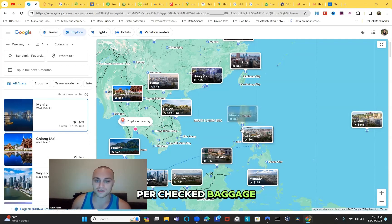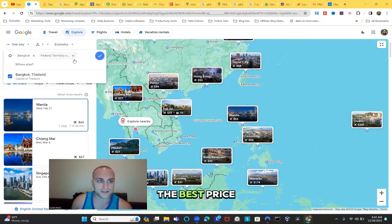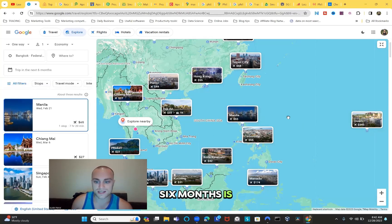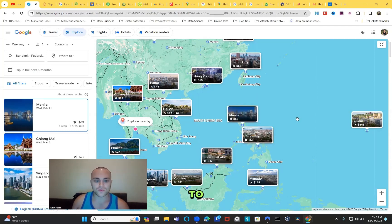You also have to add baggage costs - around $20 to $25 per checked bag - so probably around $85 to fly from Bangkok, Malaysia, or Jakarta to Manila. The best price flying from Bangkok Thailand or Malaysia in the next six months is $65, and that's the same price to Cebu Philippines as well. If you're already in Asia as a digital nomad, expat, or retiree, it's really cheap to get around.